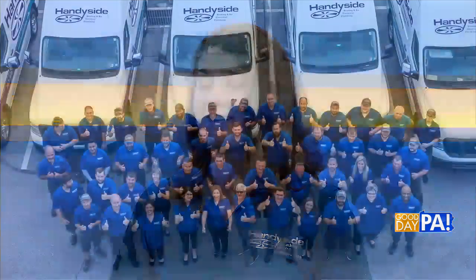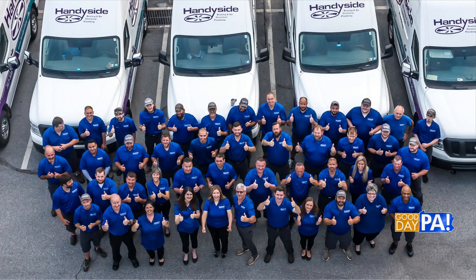Why should we choose Handyside? We have a happiness guarantee, meaning that we stand behind our work like no other. We're family-owned and operated, and we're licensed and insured. If you're having a heating system installed by us, even if you win it, we have a no-lemon guarantee as well. We have financing with approved credit, and we're really passionate about what we do and love helping our customers.